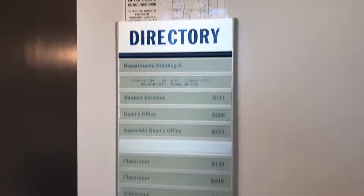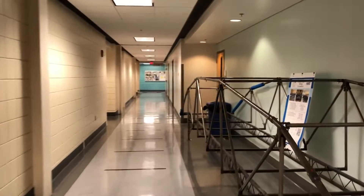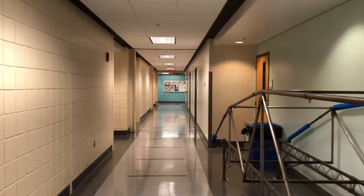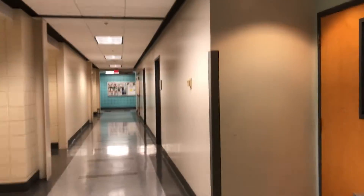There's a directory when you first walk in on the first floor. We'll just walk around a little bit on the first floor to show you what the classrooms are like.